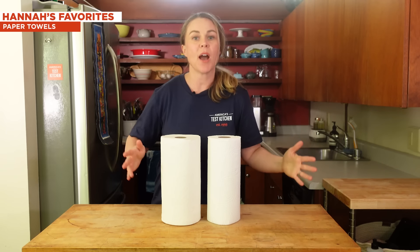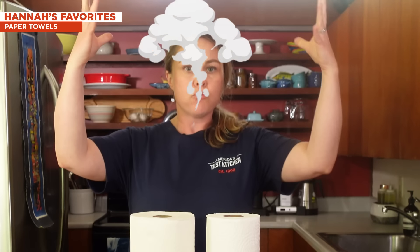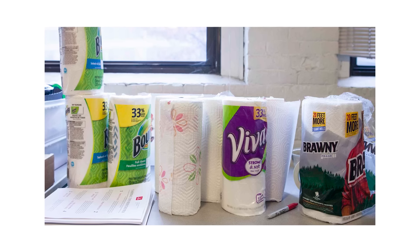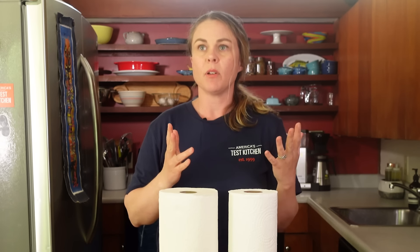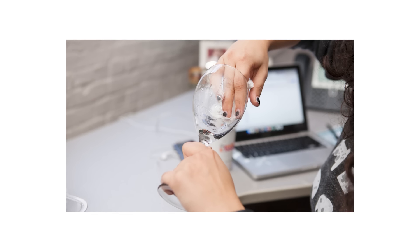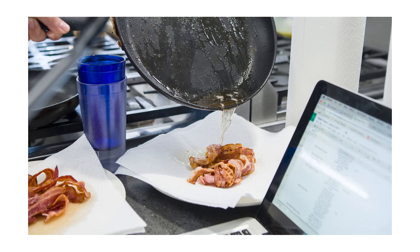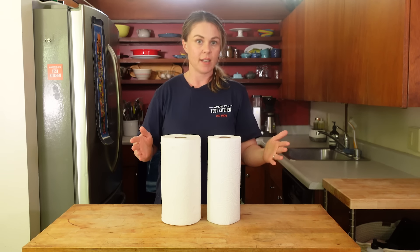Next up: paper towels — one of my most favorite testings we've ever done, because the outcome just blew my mind. We tested 12 different rolls of paper towels. We looked at everything you could possibly imagine — tested them on six different surfaces, cleaned wine glasses looking for lint left behind, drained bacon. Point is, we tested the heck out of these things.